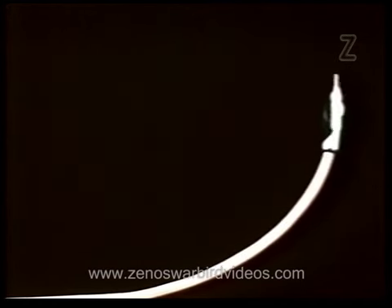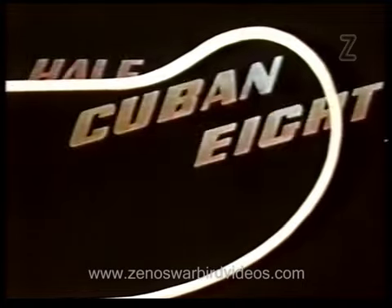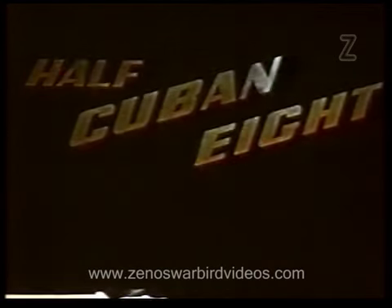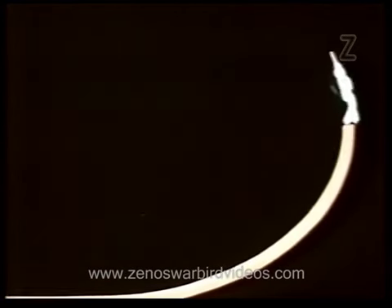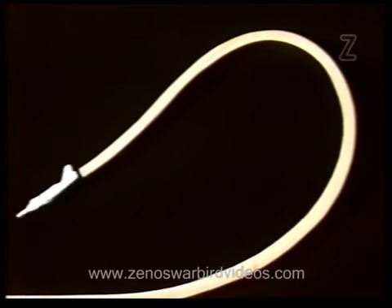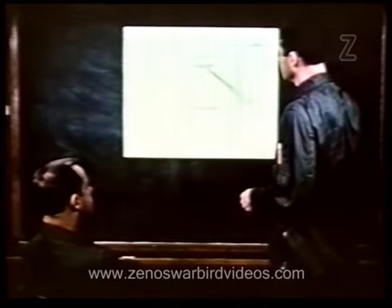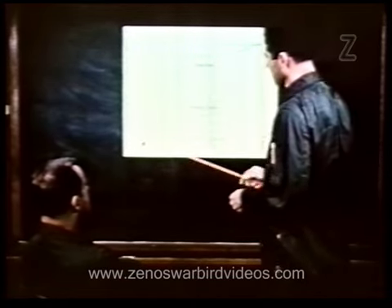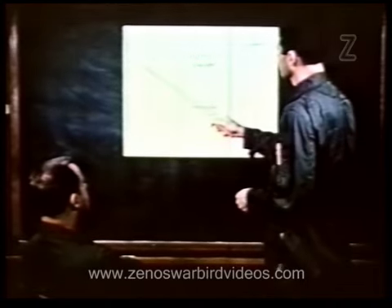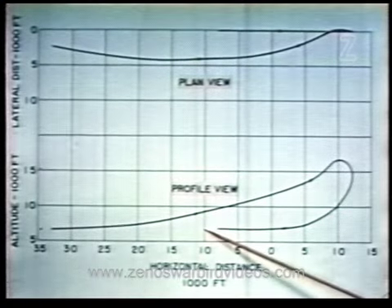The Immelman maneuver is a half loop with a half roll on top. It is the basic maneuver required for toss bombing. The half Cuban 8 is very similar to an Immelman except that rollout is delayed until after the 180-degree pitch position is obtained. It allows faster airspeed buildup and return to low altitude. The diagram showing the profile and plan view of the maneuver, plotting altitude against horizontal distance and lateral distance against horizontal distance, can best be used to describe the maneuver.